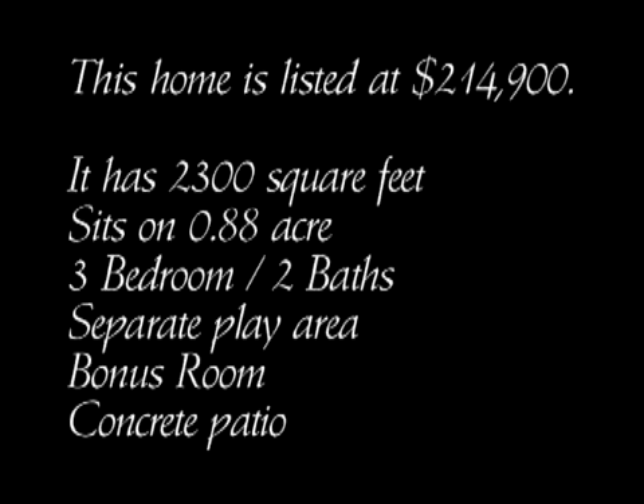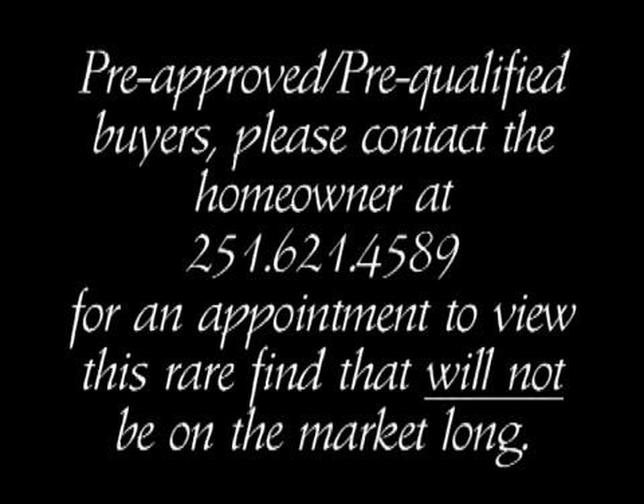This home is listed at $214,900. It has 2,300 square feet, sits on .88 acre, has three bedrooms, two baths, a separate play area, a bonus room, and a concrete patio. Pre-approved and pre-qualified buyers, please contact the homeowner at 251-621-4589 for an appointment to view this rare find that will not be on the market long.